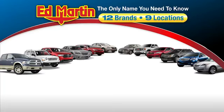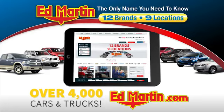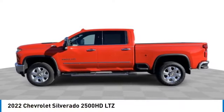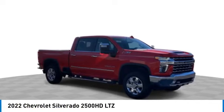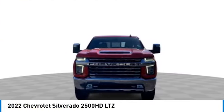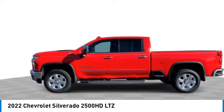Thank you for clicking our video. Stop by and take a look at the 2022 Silverado 2500 HD. This pickup truck pulls unlike any other. This vehicle has less than 25,000 miles.